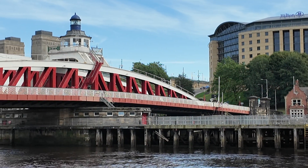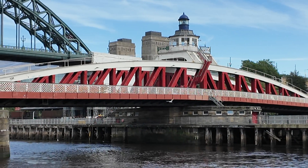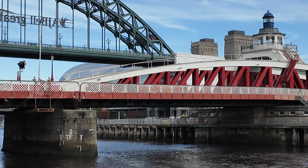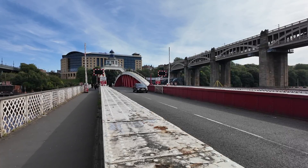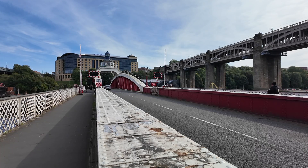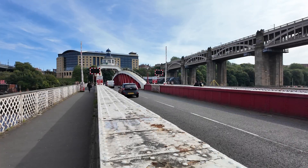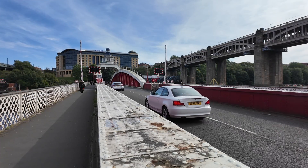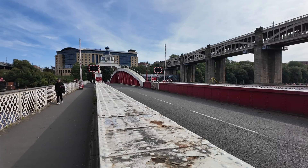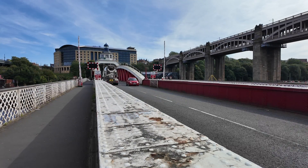Now moving on to an engineering marvel of its time — the Swing Bridge, which sits between the High Level and the Tyne Bridges. The bridge was built to allow ships to sail upstream to the William Armstrong Works on the banks of the River Tyne. The bridge has a cantilevered span with a vertical axis of rotation, able to move the full 360 degrees to allow vessels to pass on either side. The hydraulic Swing Bridge was designed and paid for by William Armstrong himself, with work beginning in 1873. It was first used for road traffic on the 15th of June 1876, and opened for river traffic on the 17th of July 1876. At the time of construction it was the largest swing bridge ever built, with construction costs of £240,000.